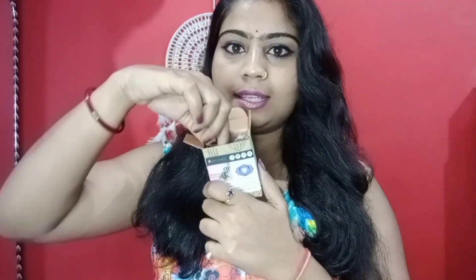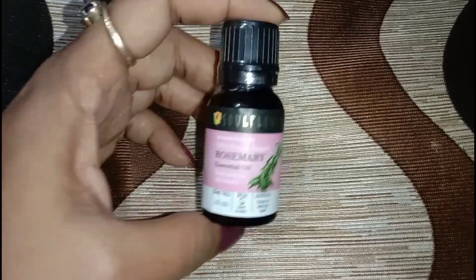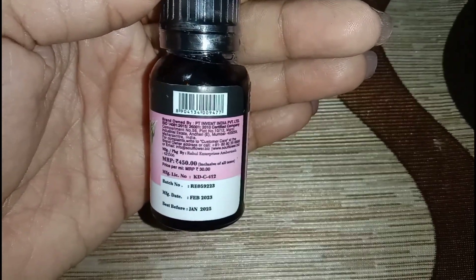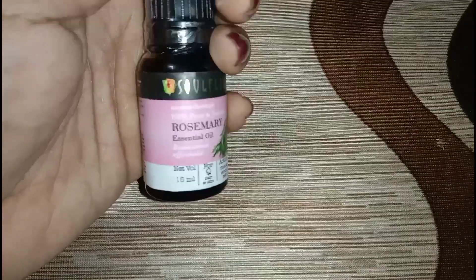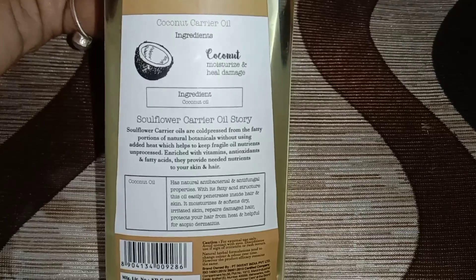Look at the essential oil — it comes with a dropper, which makes it easy to apply. If you need thick and strong hair, use essential oil in your hair. If you need general hair care, use coconut oil. This coconut oil is 100% pure and vegan, and it is a cold pressed coconut carrier oil.